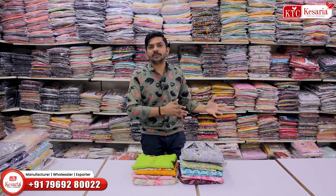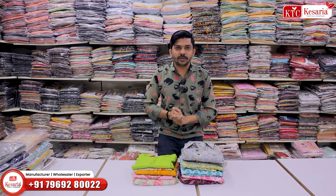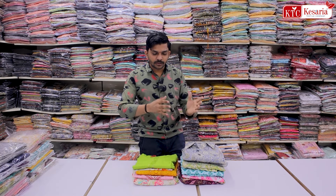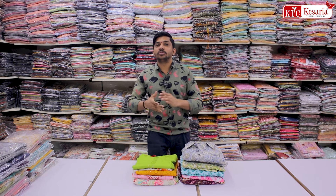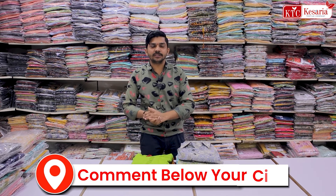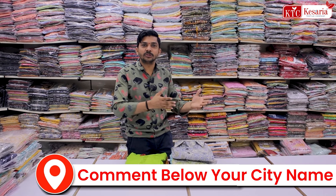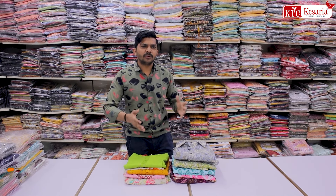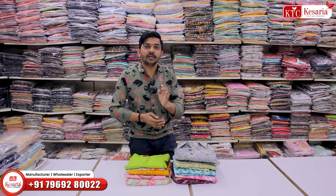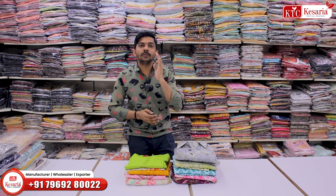We talk about the matching center and daily wear. We talk about the demand of daily wear — this is the best collection of Kurti in the 10–15,000 range.